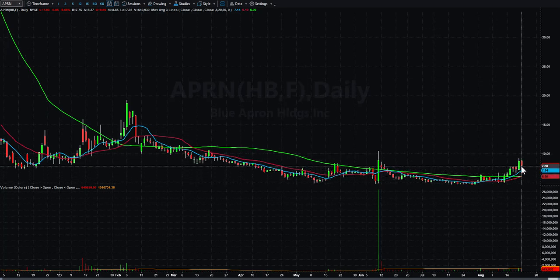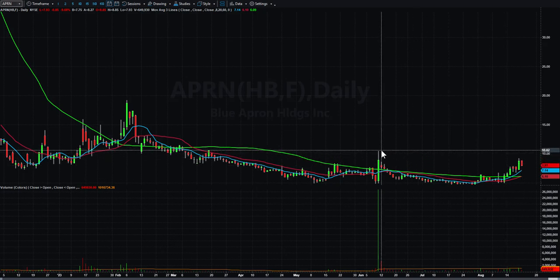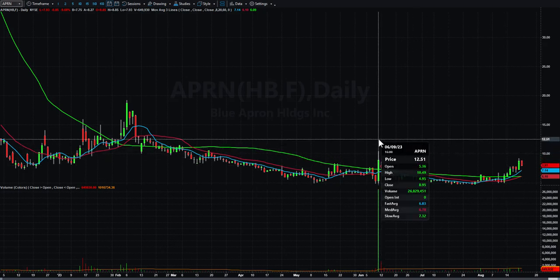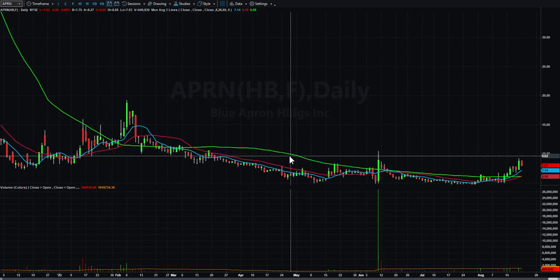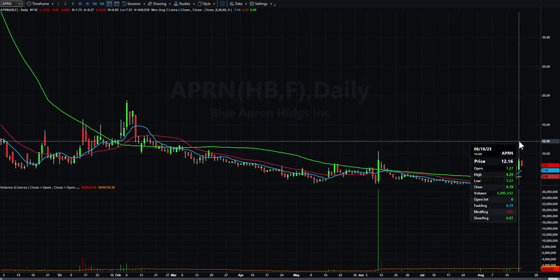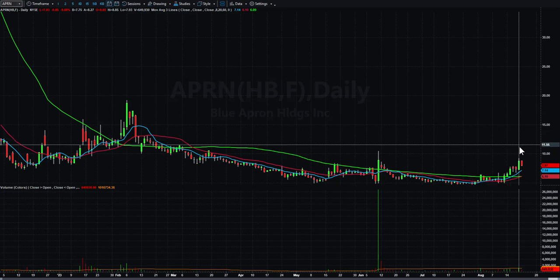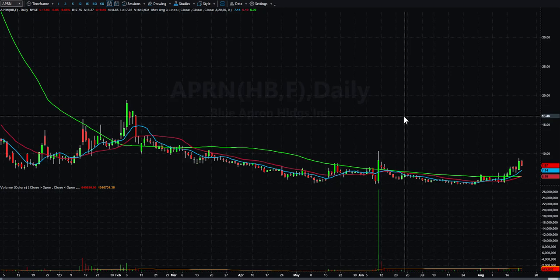APRN had the pop on Friday, kind of a quiet inside day today. I'm going to put a horizontal line at the highs from June — there's the line — and you can't help but think maybe it's going to test that area one of these days. If it can break through that, you could have a big breakout. Low float, I think a lot of shorts in it, so it's certainly worth watching. The range on Friday was $7.27 to $9.20 — that's a big percentage move — then today a quiet inside day, so I'll be looking for a third-day play.